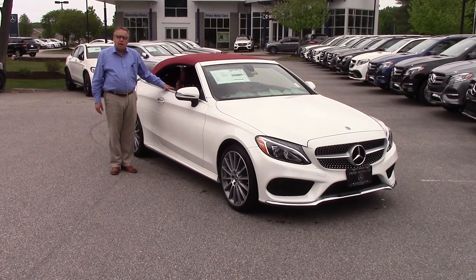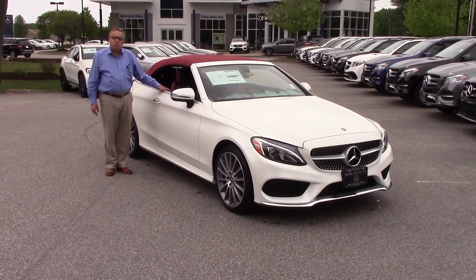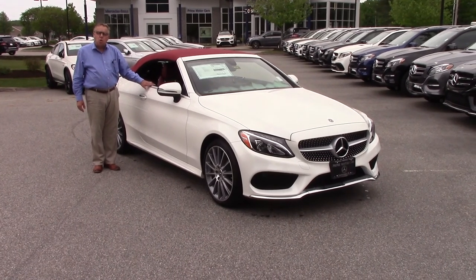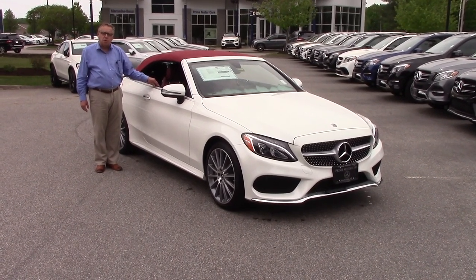Hi Karen. This is Bob Holzacker, Prime Motor Cars, Mercedes-Benz, here in Scarborough, Maine. I thought I'd put a quick video walk around together of this really, really exceptional car.